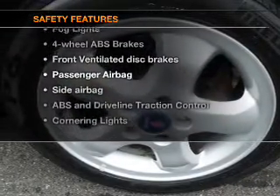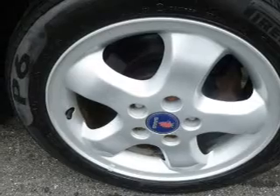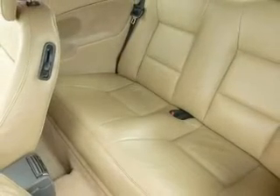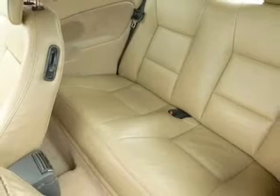rest assured knowing these top safety components are included: front ventilated disc brakes, passenger airbag, side airbag, traction control, daytime running lights, and independent suspension.